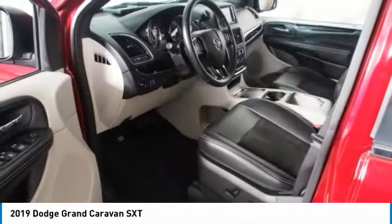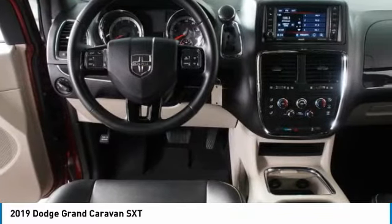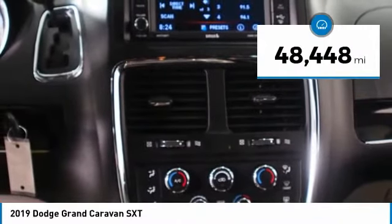Its vast interior is widely praised, with an innovative seating arrangement, versatile cargo storage, and enough entertainment features to keep the kids entertained on road trips. And is priced below $20,000. This vehicle has less than 50,000 miles.